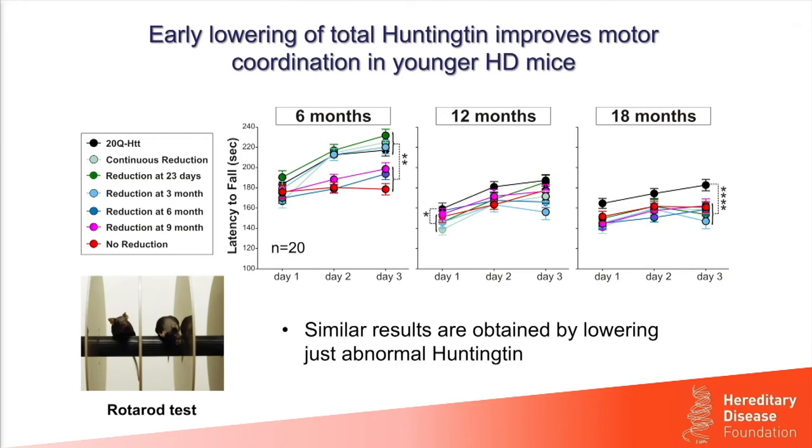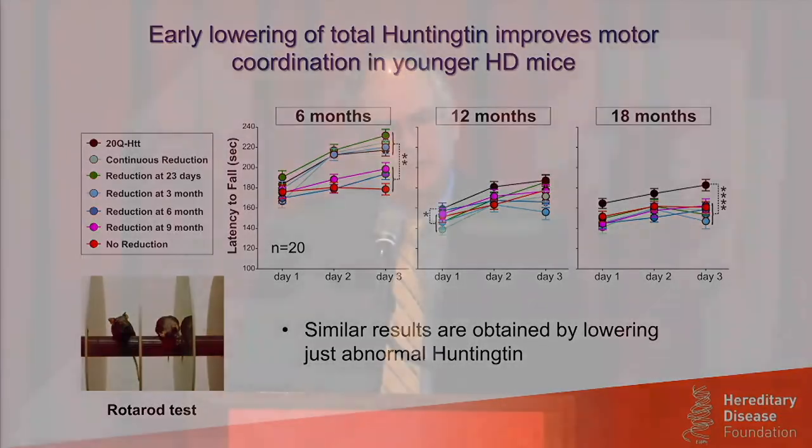However, we did not see this extended benefit as the mice aged — either at 12 months or 18 months. No matter what level of abnormal Huntington remained or when it was reduced, all mice were still performing as poorly as if there had been no reduction at all. So the benefit appeared earlier in the life of these mice but did not extend to older ages, in contrast to some of the other tests. We obtained similar results by just reducing abnormal Huntington.